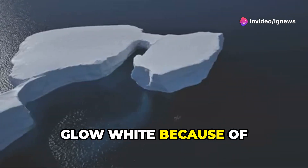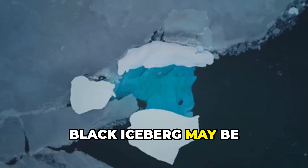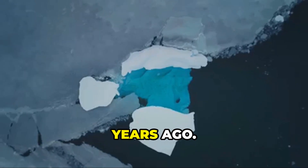Typical icebergs glow white because of tiny trapped air bubbles that scatter sunlight. But not this one. Experts say this black iceberg may be hiding ancient secrets, formed when a glacier dragged rock and soil into its icy core thousands of years ago.